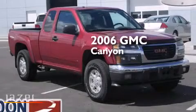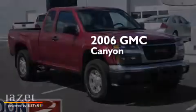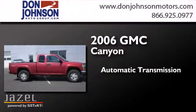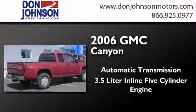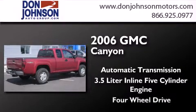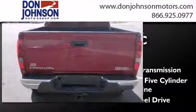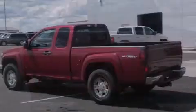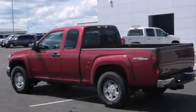This is a 2006 GMC Canyon. This truck has an automatic transmission, a 3.5-liter inline five-cylinder engine, and the added safety and control of four-wheel drive. Its top features include skid plates.